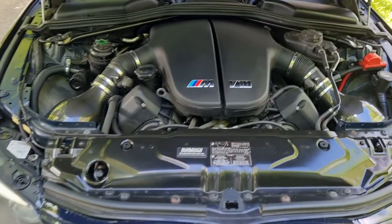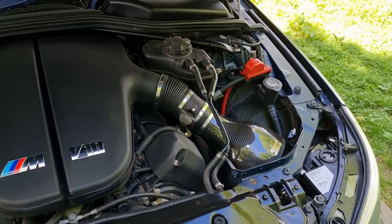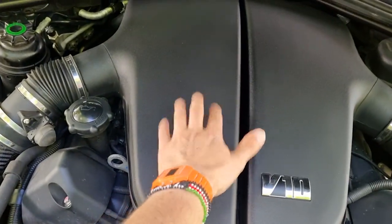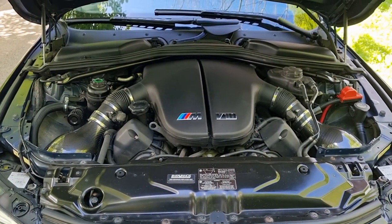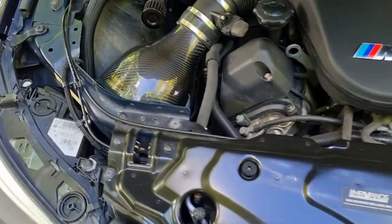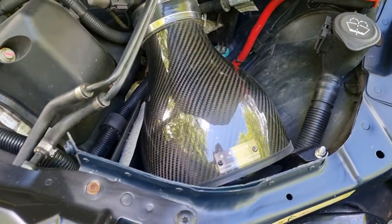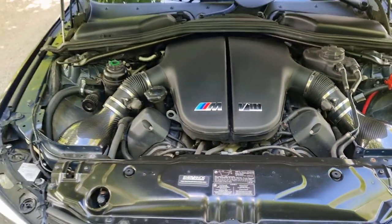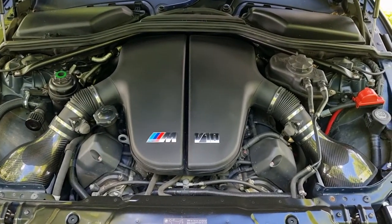It will never get old popping the bonnet and looking at this engine bay — what a design. There is a plan for this which if you've watched our dyno video with Eventuri you'll know all about. Speaking of Eventuri, the one mod that's happened to the Beamer so far is these carbon intakes — and if the induction sound wasn't already awesome, these have made it even better. Anyway guys, welcome to the channel: an E61 M5 Touring.